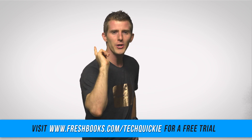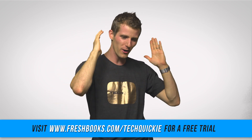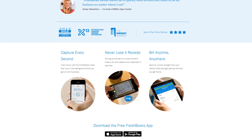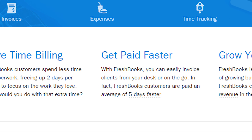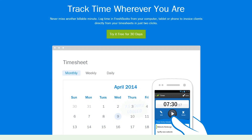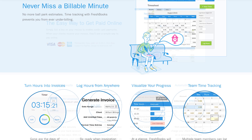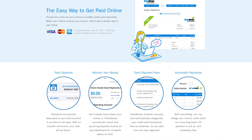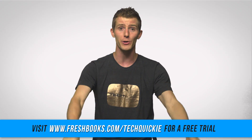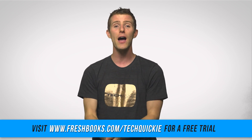Are you a freelancer or a small business owner? Do you find yourself focused on all the bookkeeping and accounting instead of the work you need to do? Try out FreshBooks. FreshBooks is on a mission to make freelancers less stressed and more organized through their easy-to-use tool for crafting and sending professional invoices in seconds. It lets you track your hours, accept deposits, and track your expenses. You can try FreshBooks free for 30 days by going to freshbooks.com/techquickie and entering 'techquickie' in the 'how did you hear about us' section.